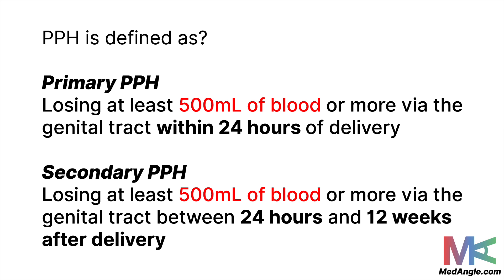There are two types of PPH: primary and secondary. Primary PPH is when a patient loses at least 500 ml of blood or more within 24 hours of delivery. Secondary PPH is when a patient loses at least 500 ml of blood or more, but between 24 hours and 12 weeks after delivery.